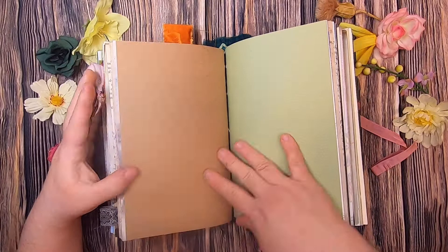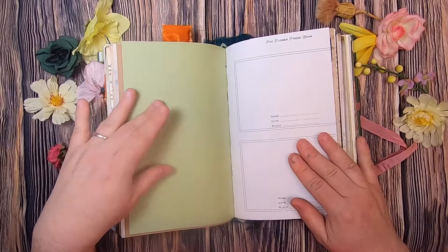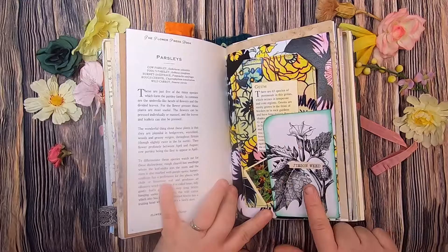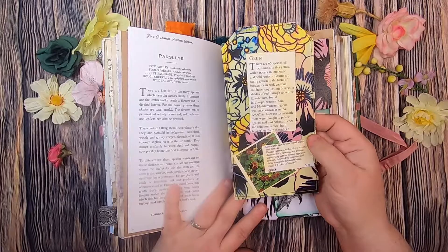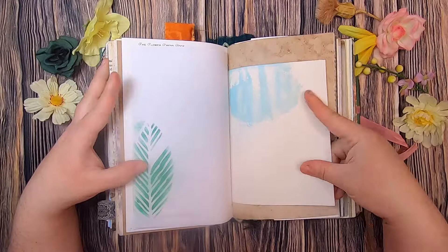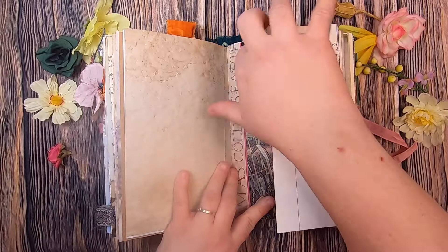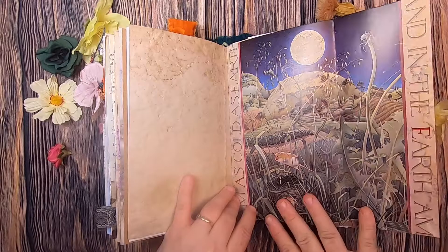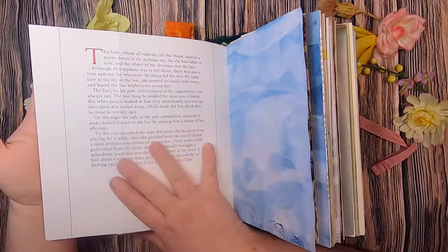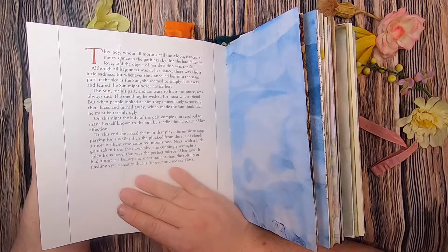More journaling space — some nice scrapbook-style papers, one a handmade paper — and another page of the flower press book. This is about parsleys, some of which are poisonous. A little pocket from a jimson weed image on my own digital, and a tag I made from that digital with information about goom — another plant. Then some more stenciling on watercolor paper splashed with blue, and a book page with a lovely picture of various plants: a dandelion up front, the moon in the back, hills and valleys, and a little mouse in a mouse nest. I left the words on because it's a beautiful little story: 'This lady whom all mortals call the moon danced a merry dance in the pathless sky, for she had fallen in love, and the object of her devotion was the sun.'